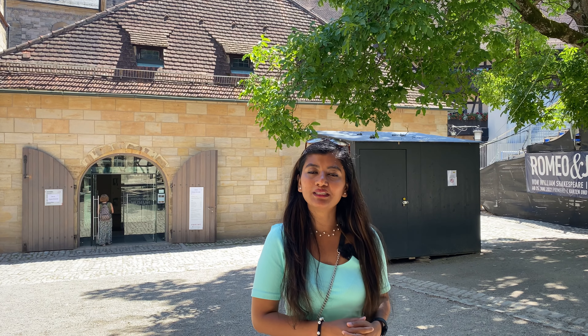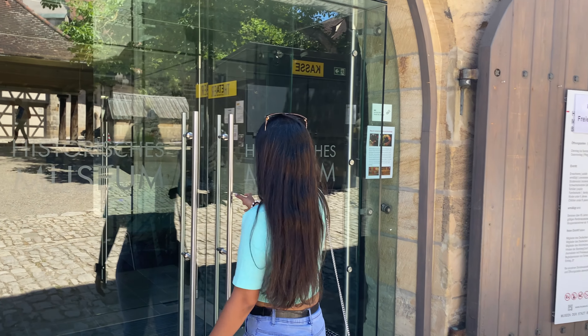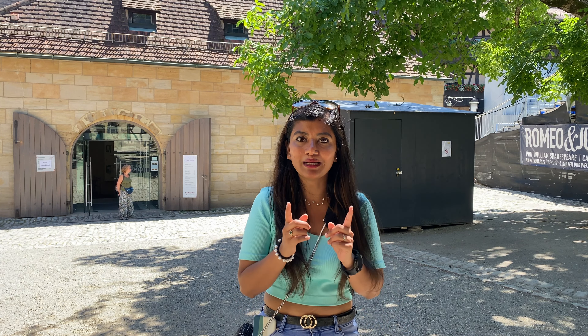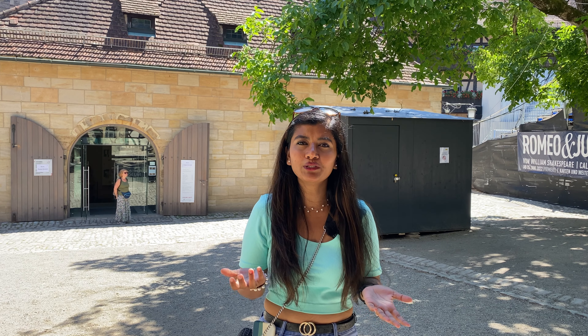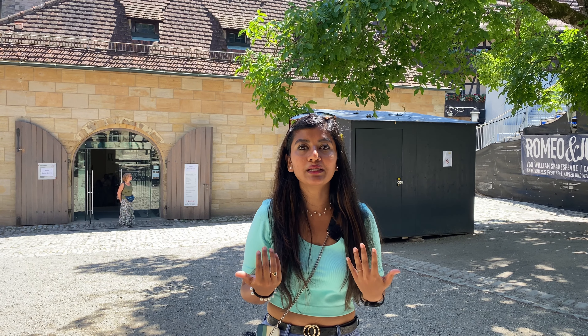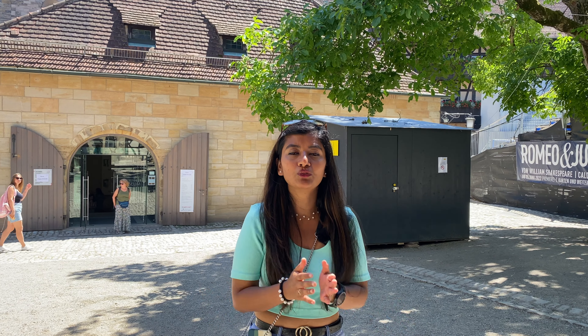We just came out from the Cathedral of Bamberg. The church was really big and entry is free. After that we went to the museum of history, which is right behind me. Usually entry is 7 euros but today we got in for free. We initially thought the museum might be small, but when we went inside it was actually very big — it has two floors and there are so many things inside.